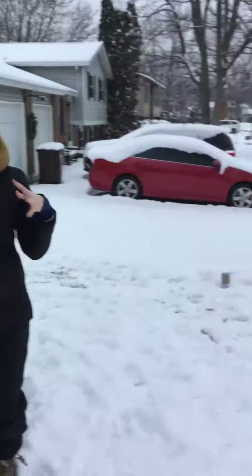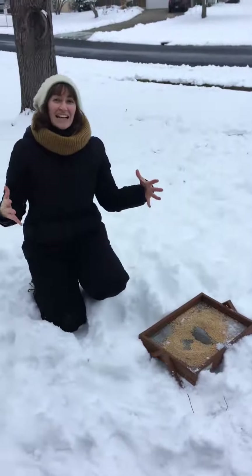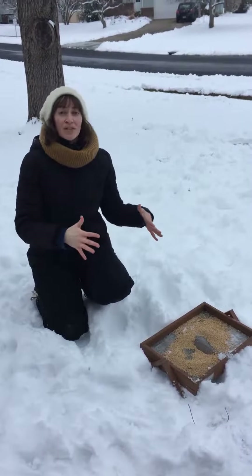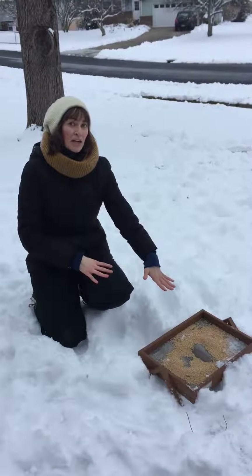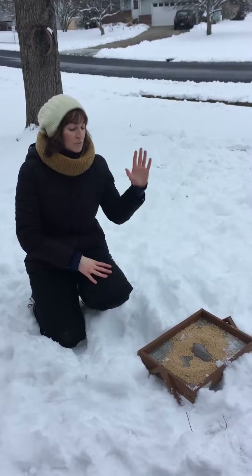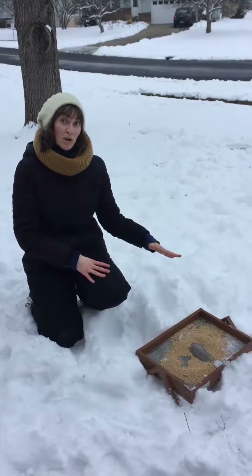If you're looking for something easy, I would suggest a ground feeder. Ground feeders are nice because they can hold a large amount of birds — small birds and big birds. Right now I have millet in mine, and millet is really attractive to dark-eyed juncos which are here during the winter, as well as mourning doves and some of your other sparrows.